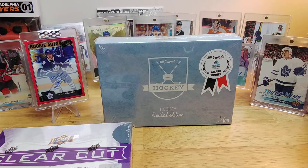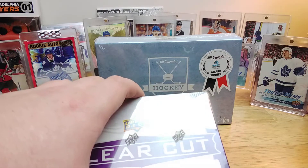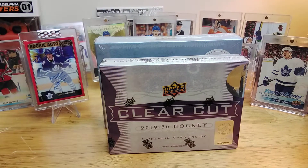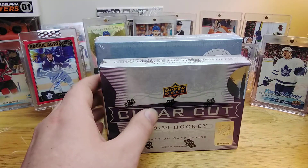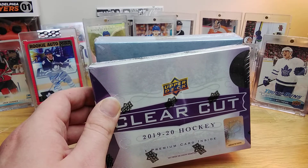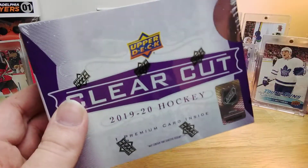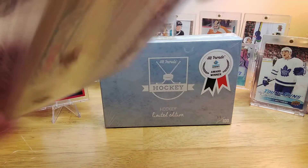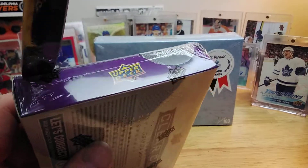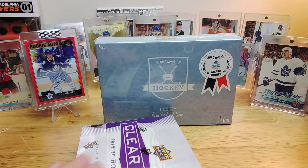You're not necessarily guaranteed your money back, but I do think it's a slightly lower-risk product. Without further ado, let's compare and see which one offers us more. ClearCut usually goes for about $140 and Hit Parade usually goes for about $120, so let's see who we can declare the winner.